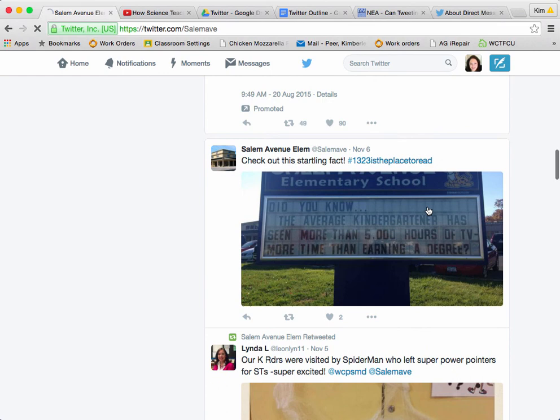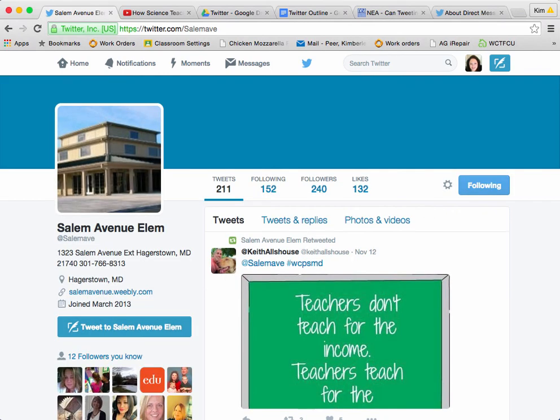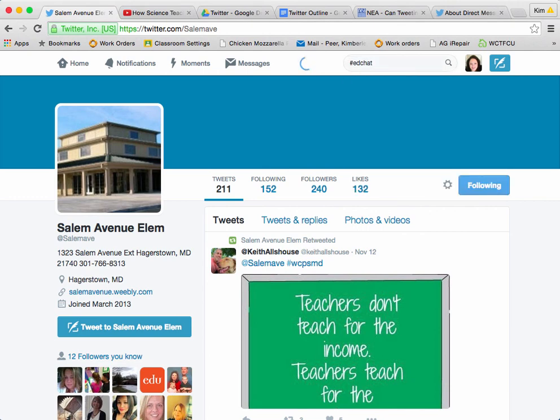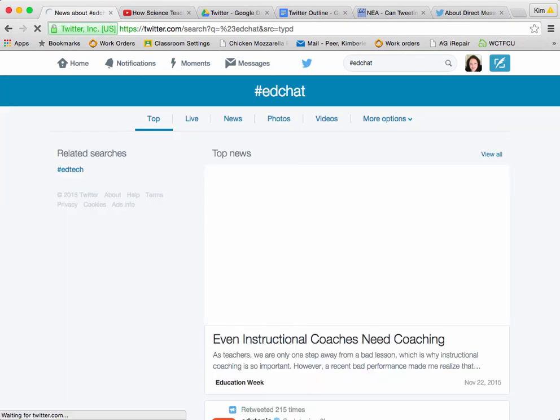I've also seen it used as a collaboration tool. For collaboration, let's go ahead and take a look at a hashtag that I do follow frequently — it's EdChat. So I'm going to search Twitter for hashtag EdChat and see what it comes up with. What we're going to find is anyone who has used this hashtag — all of their comments are going to be listed together. We had talked before about using the WCPSMDchat, which shows all the Twitter chats that our educators are having on Tuesday nights. It's a great way to get out there and take a look at what's going on.